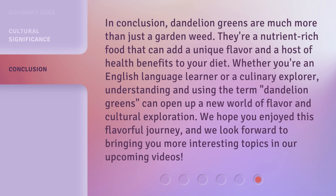In conclusion, dandelion greens are much more than just a garden weed. They're a nutrient-rich food that can add a unique flavor and a host of health benefits to your diet. Whether you're an English language learner or a culinary explorer,